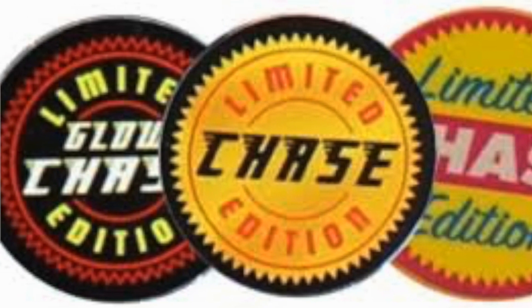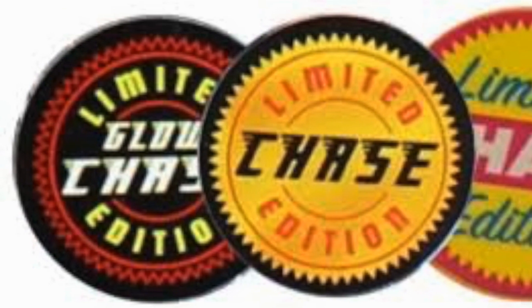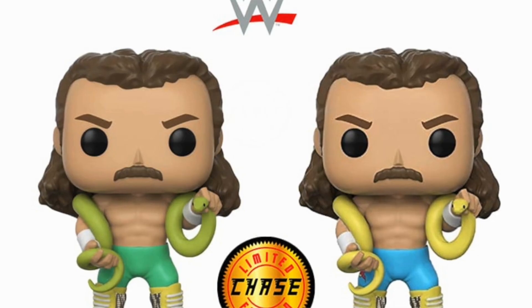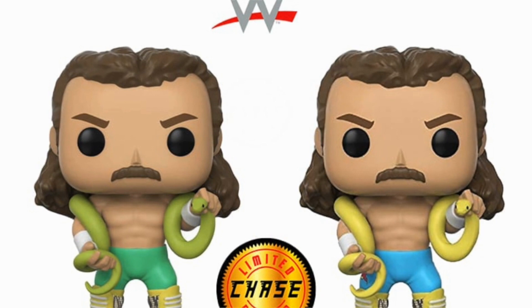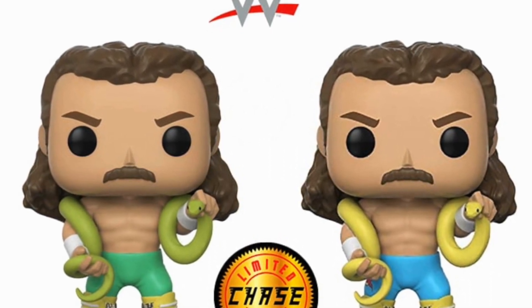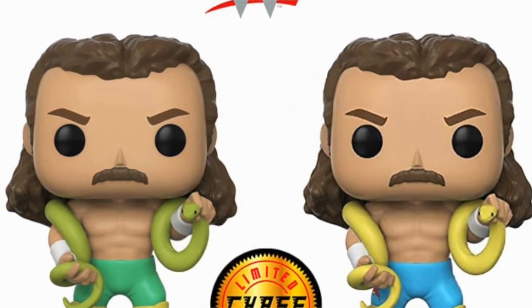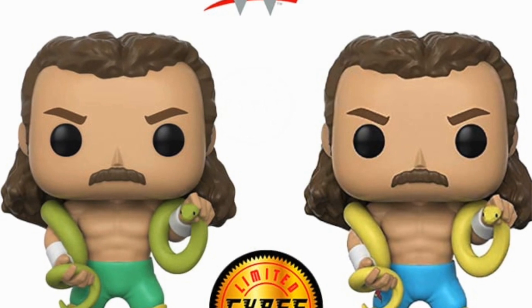So how do you increase the odds of getting a chase at your local stores? Ask the owner or the staff at your local store when they get their Funko deliveries, then ask if they could reserve it for you — providing they get the chase. If you do manage to get a chase from a local store, also known as a wild chase, then congratulations!